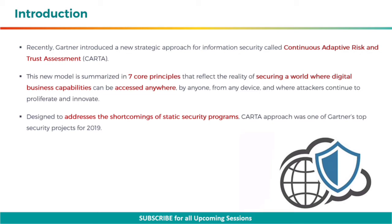This new model is summarized in seven core principles that reflect the reality of securing a world where digital business capabilities can be accessed anywhere, by anyone, from any device, and where attackers continue to proliferate and innovate. Designed to address the shortcomings of static security programs, the CARTA approach was one of Gartner's top security projects for 2019.